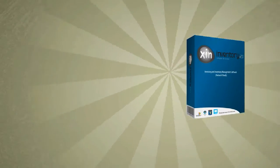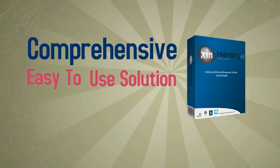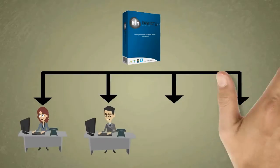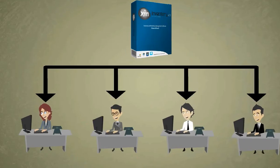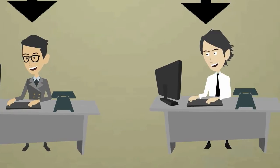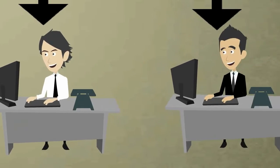Zyn Inventory offers a comprehensive, easy-to-use solution for all of your invoicing and inventory needs. This network-enabled software program supports multiple users, and the powerful inventory control feature makes it simple to track and maintain your stock levels.